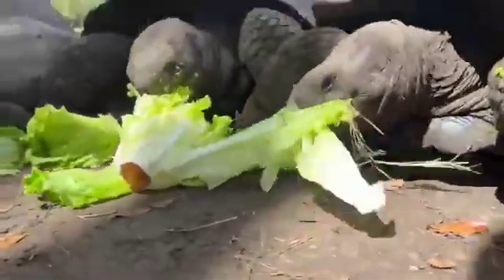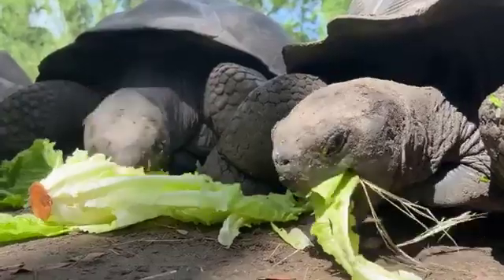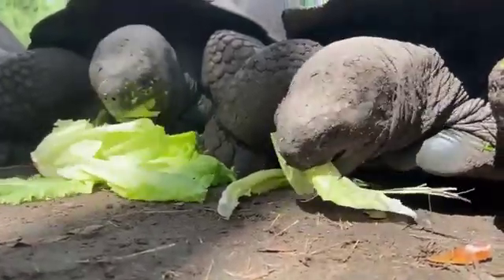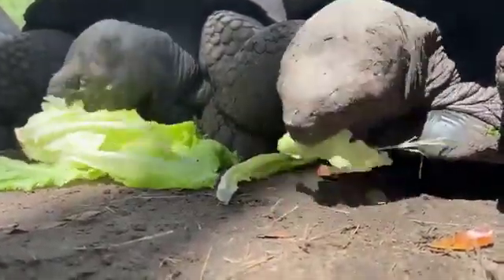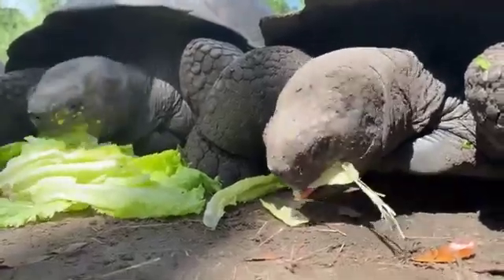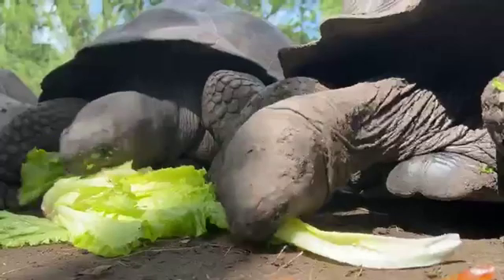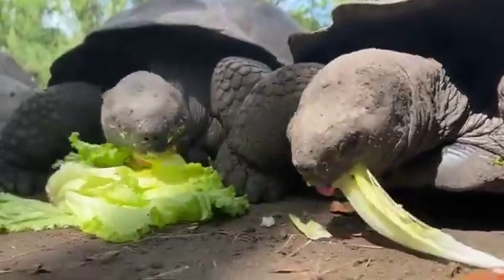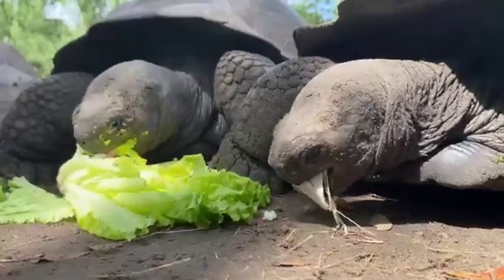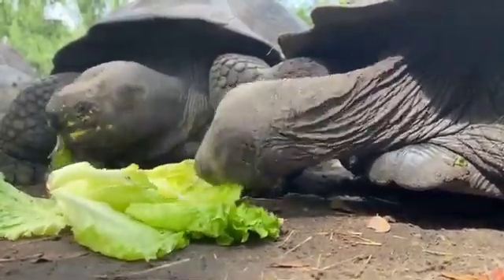They'll also get cactus pads, zucchini, sweet potatoes, and squashes. But lettuce specifically, they really like having it — they would probably just eat and eat and eat if you let them. These guys are actually grazers, so they kind of pick around throughout the day. They get all their produce three times a week, but throughout the week they also get pellets especially made for grazing species. Sometimes you'll see pellets that look like kibble spread out for them. They also have hay feeders and get hay with their produce buffet on those three days.